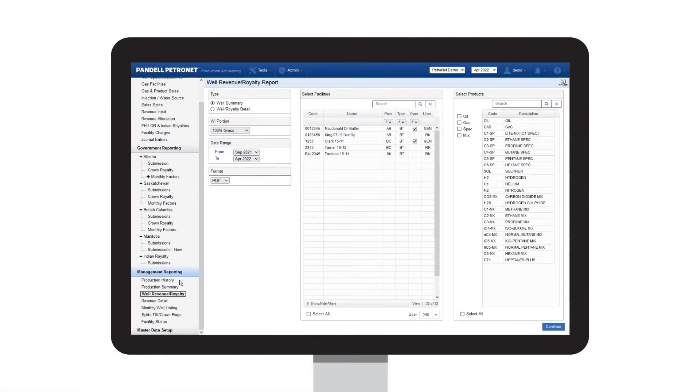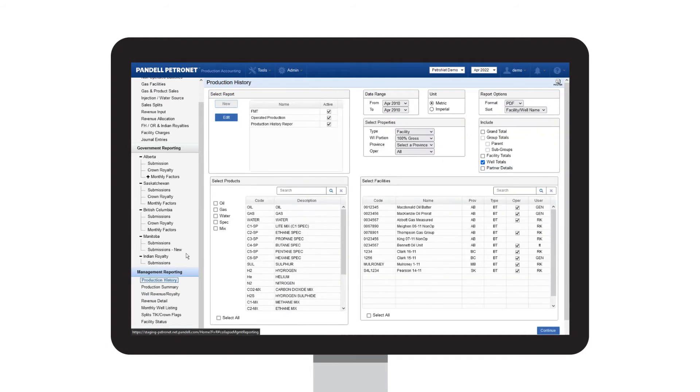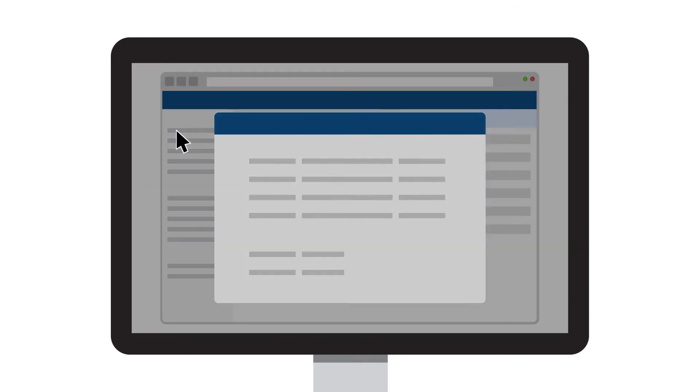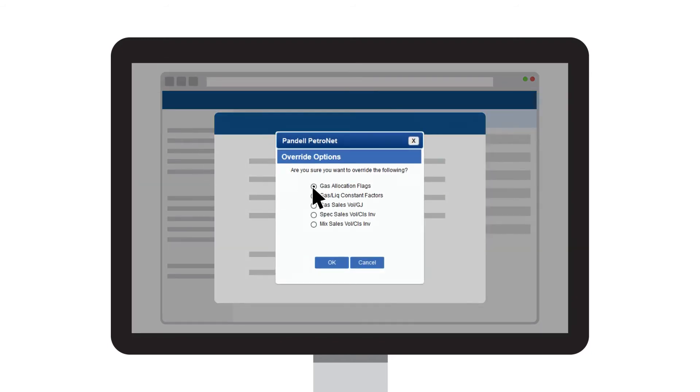Pandel Petronet gives you flexibility and freedom to access the data at any level to analyze what happened in the past. The revenue input screen lets you attach the purchaser statements so they're right there when you're balancing, and Petronet's override functionality allows you to adjust data for more accurate tracking.